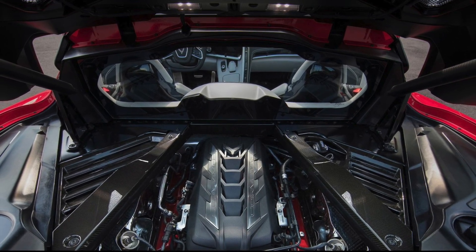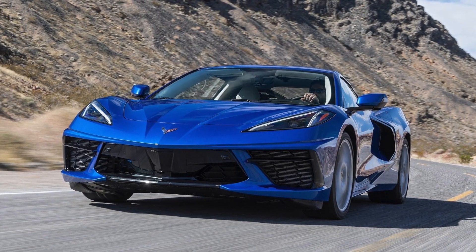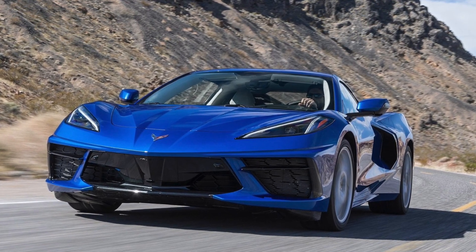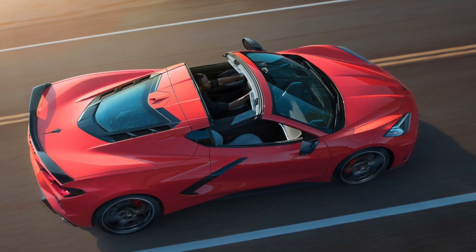The Corvette C7 and C6 models had a general handling problem, as you would expect from a classic American car, but this car has fixed that problem and made it good enough to compete with its European rivals. The convertible top can be opened in 16 seconds and at up to a speed of 50 kilometers per hour.